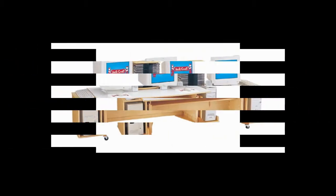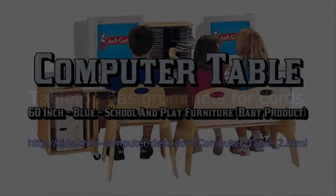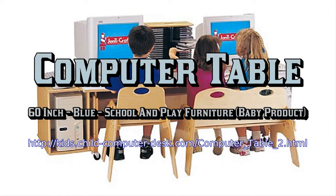60 inches wide by 29 inches deep by 18 to 30 inches high. White or blue laminate tabletop is easy to clean. Full back construction protects cords from curious feet.